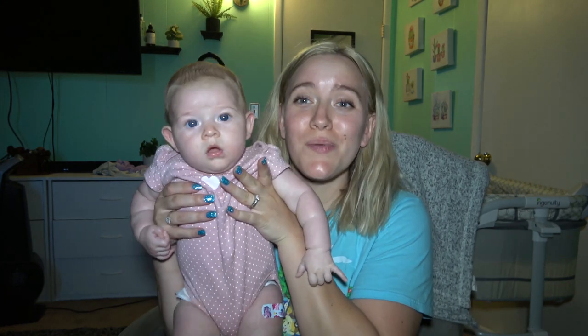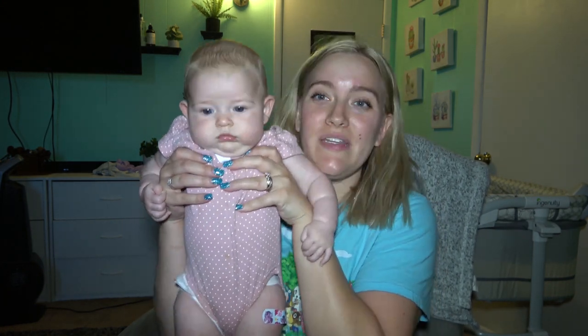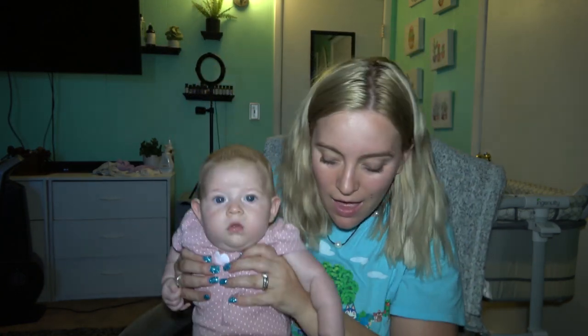Hey beautiful people and welcome back to my channel, and if you're new then welcome to my channel. Today's video is going to be Ari's four-month update. Can you guys believe it? She is four months old. She turns four months on the 16th.